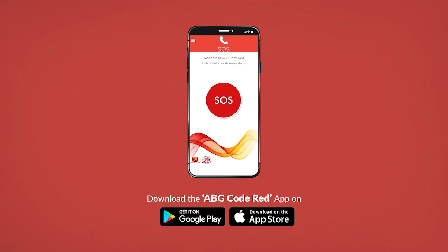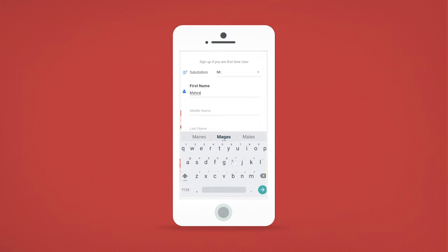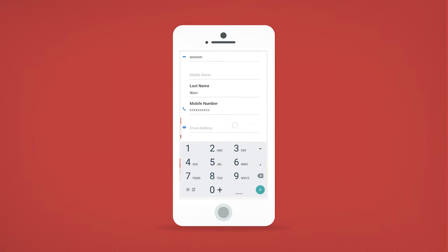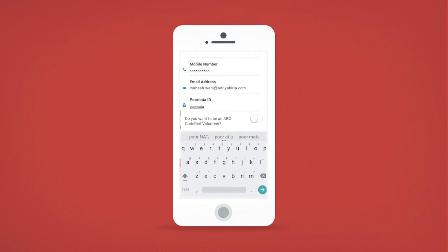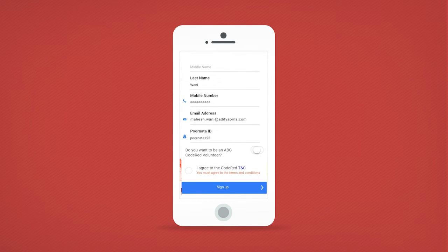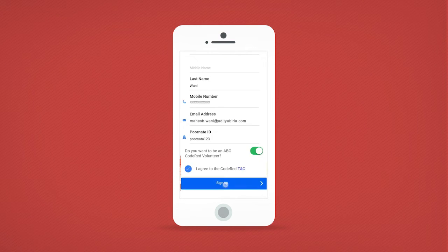Download and install the app on your mobile device and sign up as a new user. Fill in details such as your name, mobile number, email address, and your Purnata or employee ID. You may also choose to become a volunteer for ABG Code Red — we hope that you do. Please read and accept the terms and conditions and sign up.